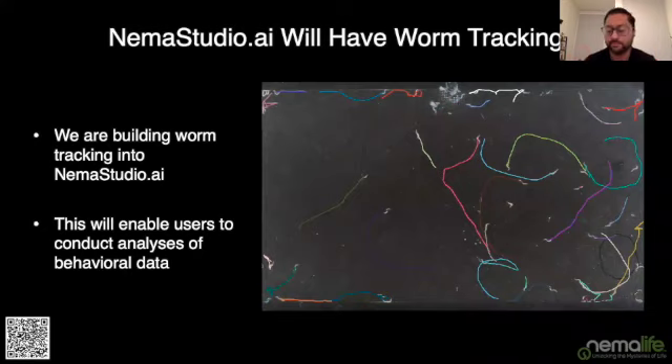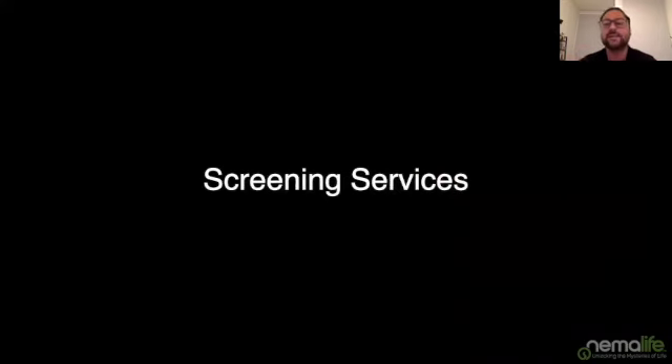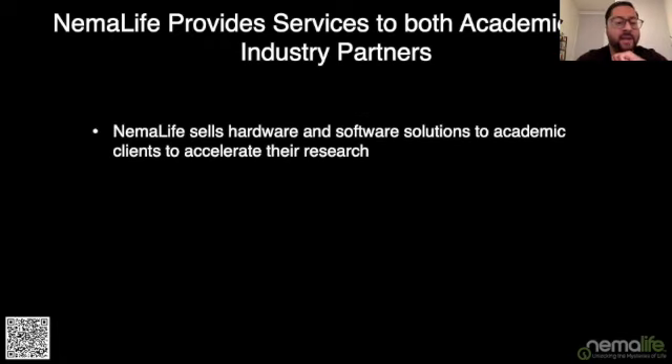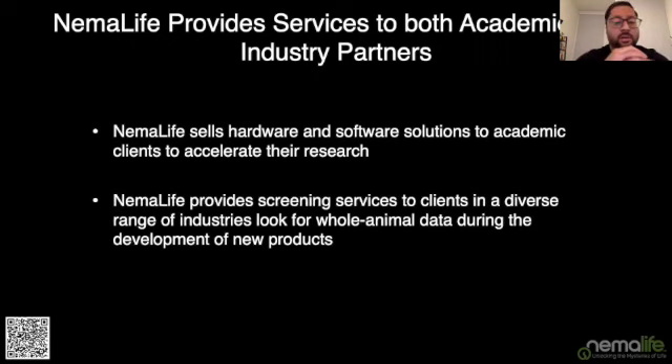Moving on, I'd like to talk about the final part of today's agenda: screening services. NemaLife provides services to both academic and industry partners. For academic partners, we provide hardware and software solutions to accelerate research. For industry partners, we conduct screening — helping partners look at whole-animal data during their product development cycle, including stress assays, lifespans, and a range of other assay types including molecular profiling such as metabolomics and transcriptomics.